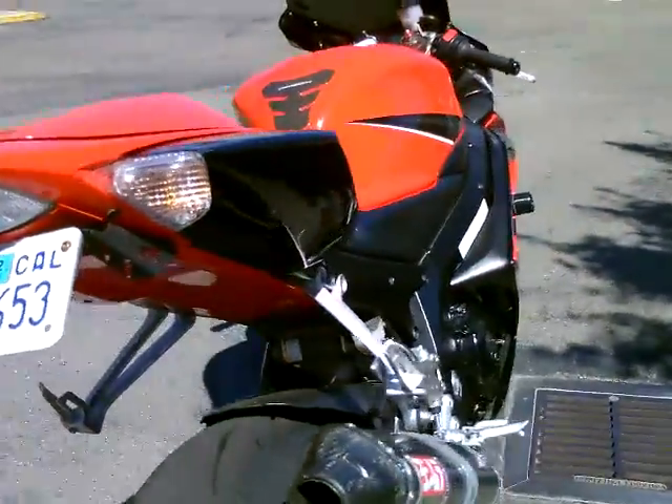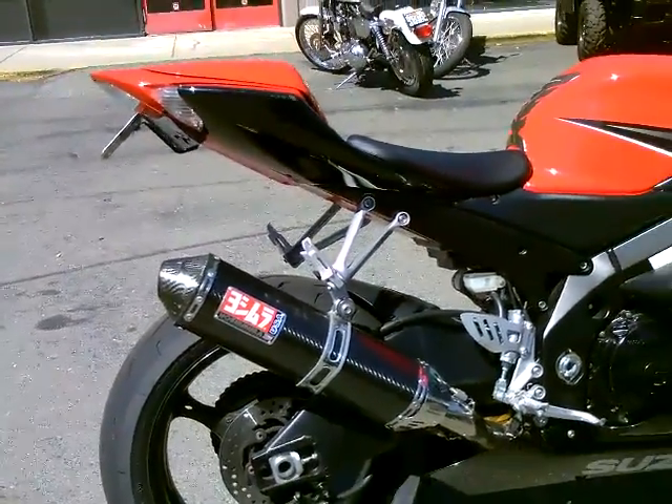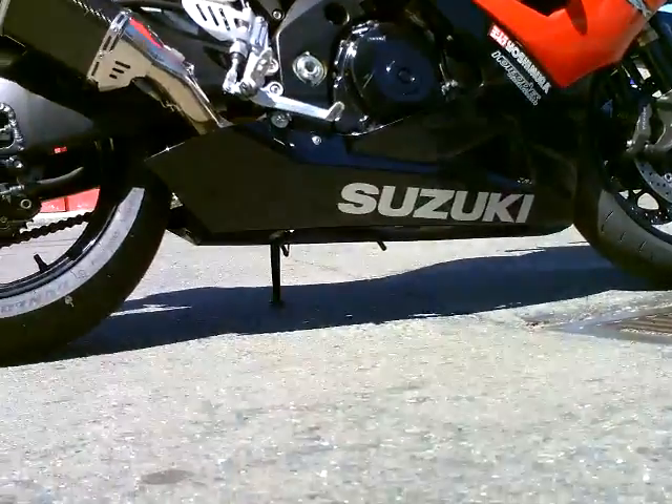It has a gorgeous Yoshimura exhaust system with a carbon fiber look carbon fiber end cap. Very clean bike, really sounds good — I'm going to fire it up for you so you can hear how it sounds.